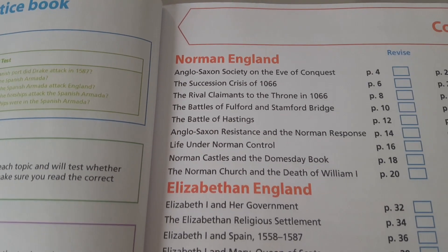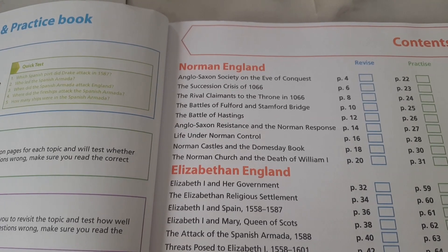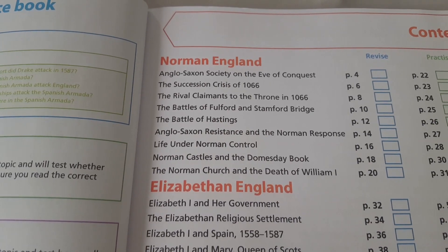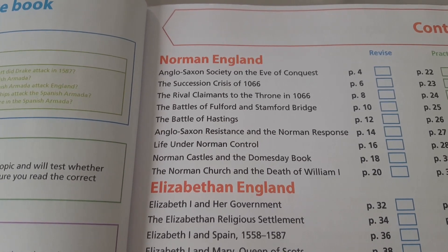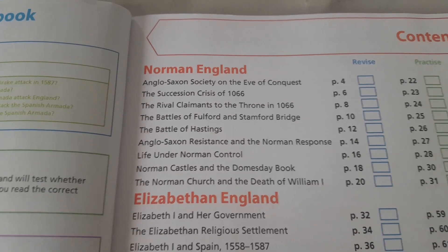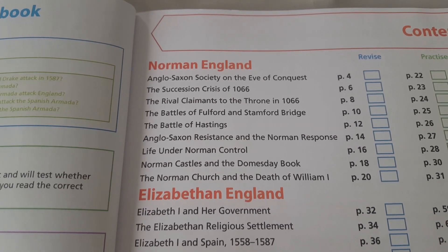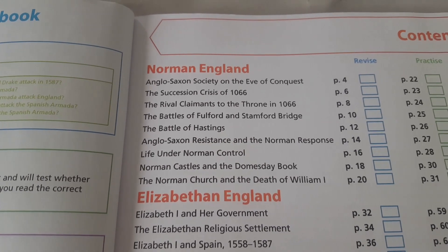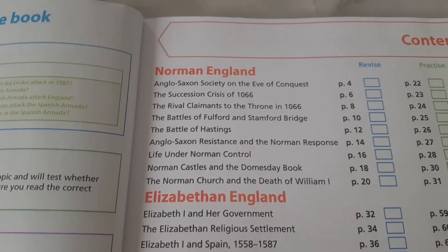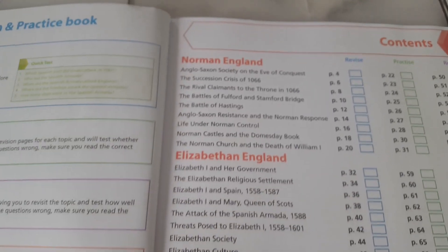We're studying Norman England. In Key Stage 3 they did touch on that, but this goes into it a bit more. You can see: Anglo-Saxon Society on the eve of the Conquest, Succession Crisis of 1066, the rival claimants to the throne in 1066, the battles of Fulford and Stamford Bridge, the Battle of Hastings, Anglo-Saxon Resistance and the Norman Response, Life under Norman Control, Norman Castles and the Domesday Book, and the Norman Church and the Death of William I.